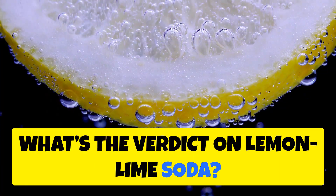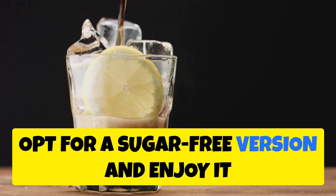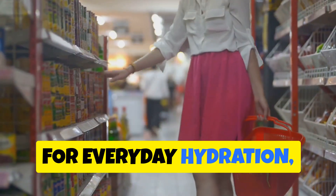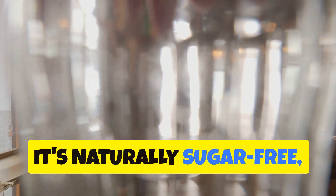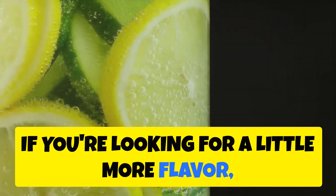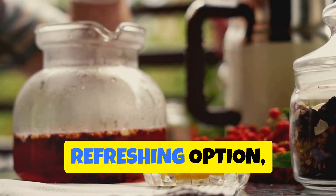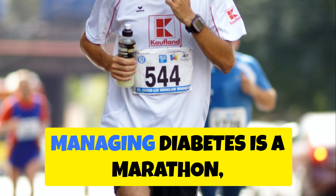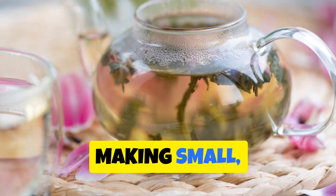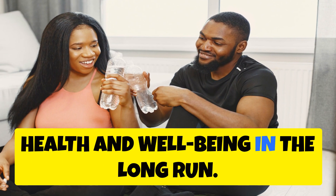So what's the verdict on lemon-lime soda? Moderation is key. If you're craving that citrusy fizz, opt for a sugar-free version and enjoy it occasionally as a treat. But for everyday hydration, ditch the soda aisle — water should always be your go-to. Try infusing your water with fresh lemon, lime, or cucumber, or reach for unsweetened iced tea or herbal teas. Remember, managing diabetes is a marathon, not a sprint, and making small sustainable changes to your beverage choices can significantly impact your overall health.